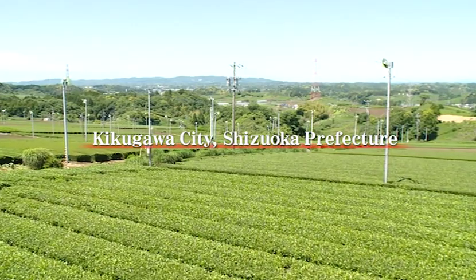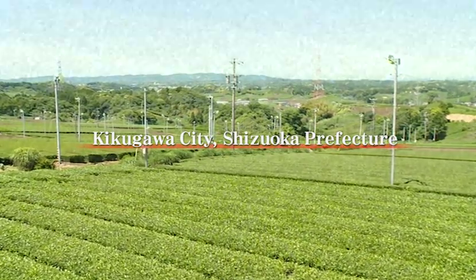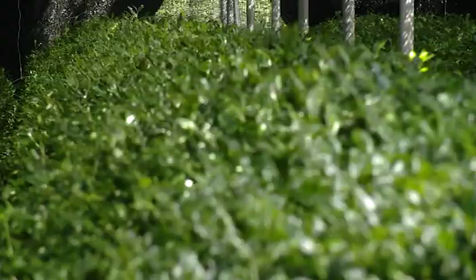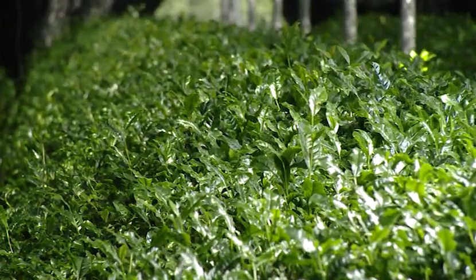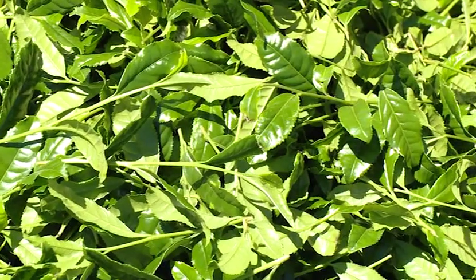Green tea has long been cultivated in the city of Kikugawa, Shizuoka prefecture, ideally blessed with long, mild days of sunshine. Also cultivated here are the tea leaves which constitute the raw material for matcha. Let's find out how matcha is produced.